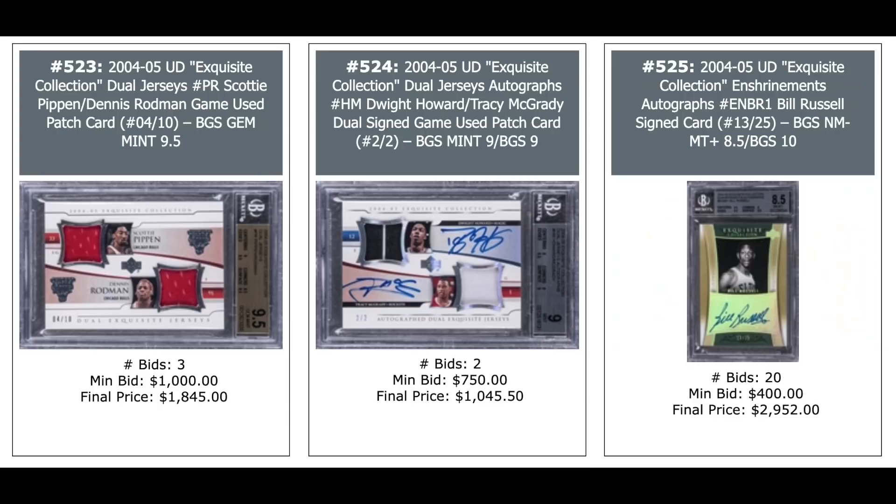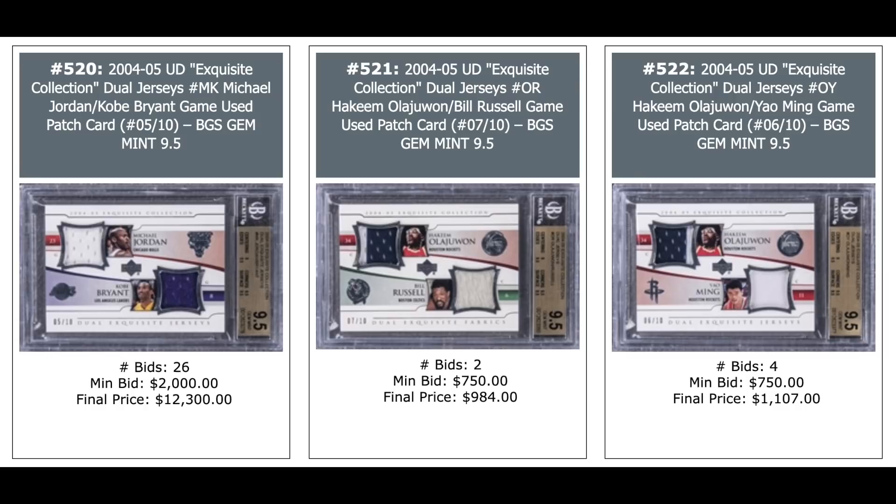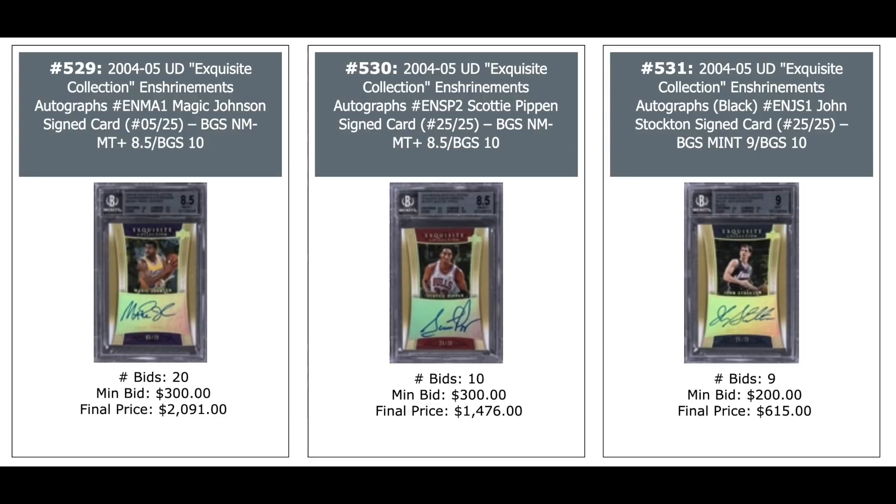More Exquisite: Scottie Pippen, Dennis Rodman dual patch out of 10 — $1,800. Dwight Howard, Tracy McGrady dual auto numbered out of 2 — $1,000. Bill Russell 2004 Exquisite enshrinement autograph — $3,000. More enshrinement autographs: Hakeem — $500. Kevin Garnett — $1,700. Larry Bird — $1,600. All numbered out of 25. Dual jerseys: Jordan and Kobe — $12,000. Hakeem and Bill Russell — $1,000. Enshrinement autographs: Magic — $2,000. Scottie Pippen — $1,500. John Stockton — $600. All out of 25. Tracy McGrady — $600.